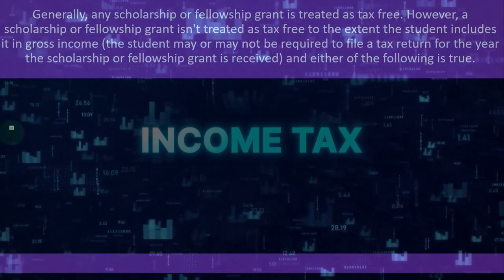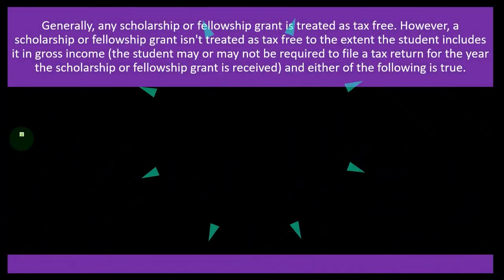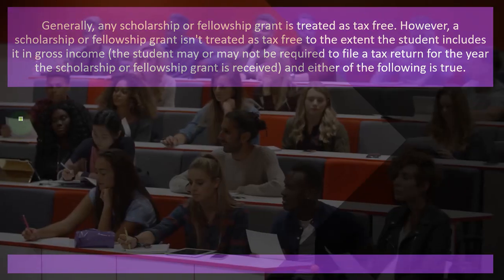But you might say: I'd rather include the scholarship in income in some situations, because then it would allow me to take the education credit — and the credit might be worth more than the effective deduction I got by not having to include it in income. You can see where this messiness comes up when they do all this.